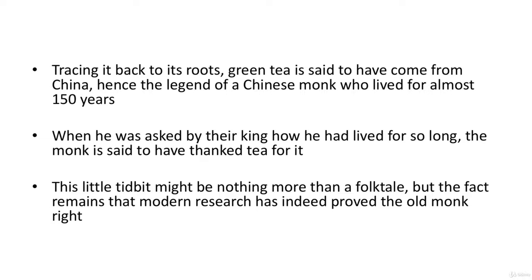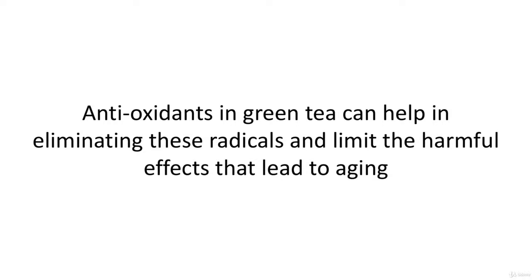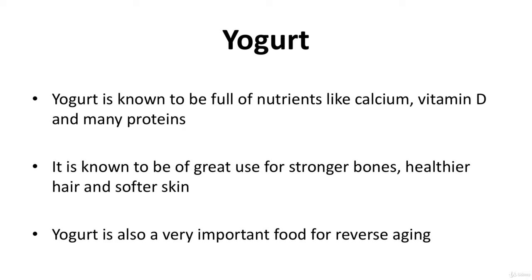Modern research has indeed proved the old monk right. Various oxides and radicals produced by the normal metabolism of oxygen in the body exert stress on the skin, attacking it and making it weak and fragile, also causing it to lose its elasticity — all of which eventually presents distressing effects of aging. Antioxidants in green tea can help eliminate these radicals and limit the harmful effects that lead to aging.